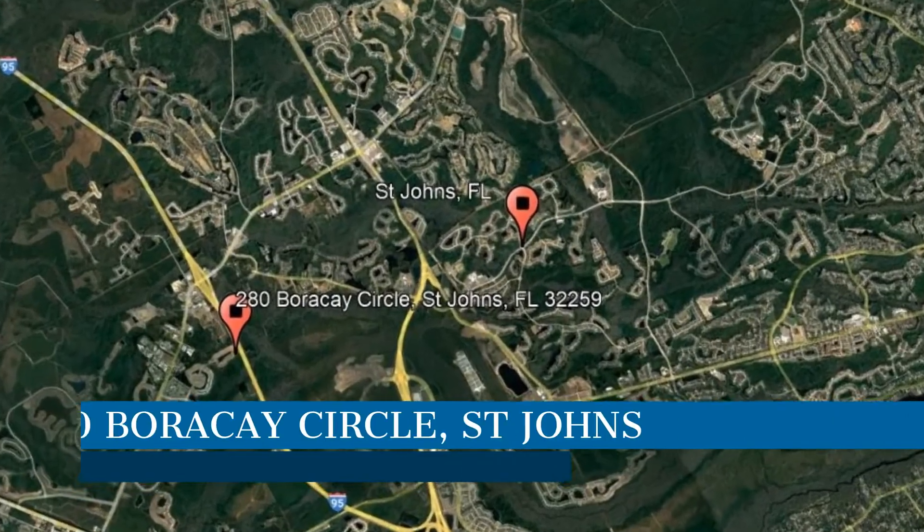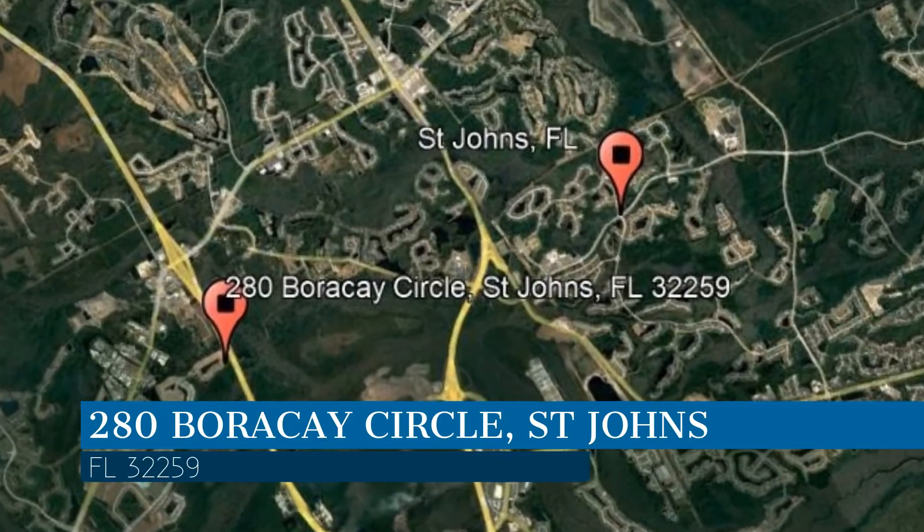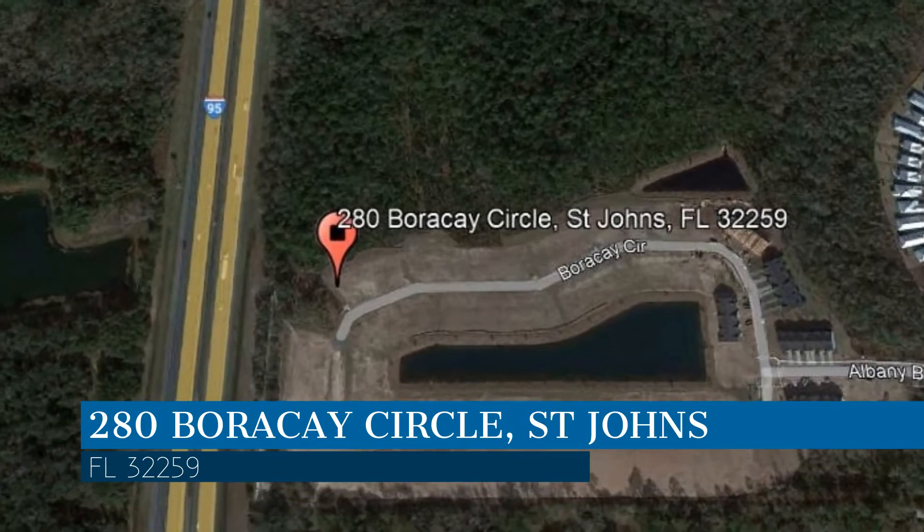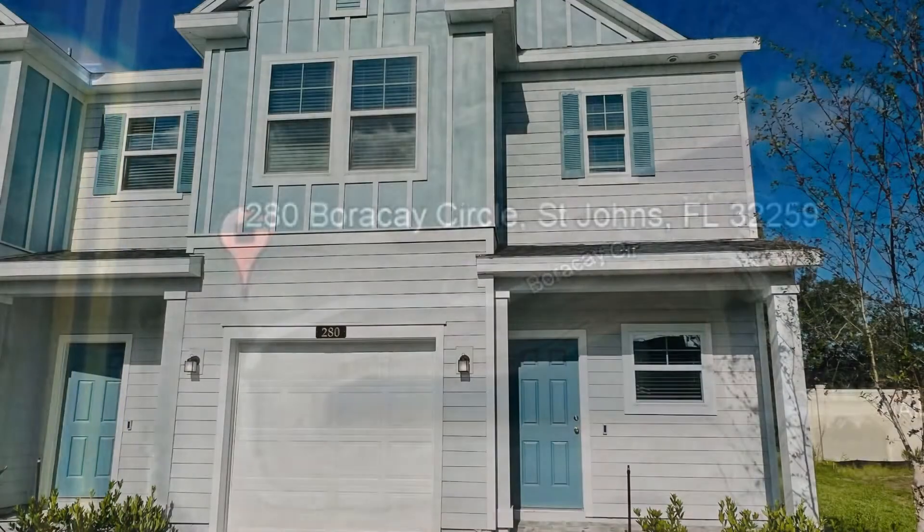Check out this available property, located at the address on your screen. We are Green River Property Management, a leader in St. John's Property Management.